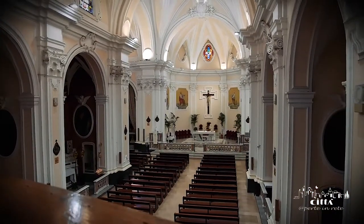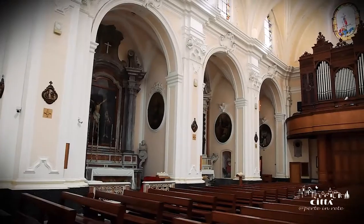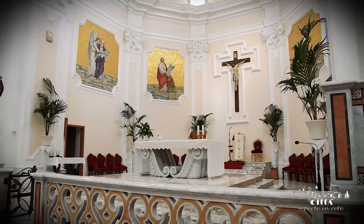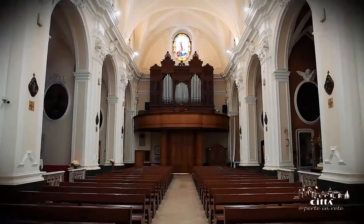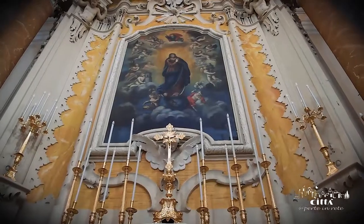The interior opens into a Latin cross plan and throughout the perimeter the chapels and side altars stand out, decorated and enriched with precious stuccos and pigments. The architectural forms recall the 18th century of Salento, when the building was rebuilt by Tommaso Pasquale Margoleo, a native of Martano.